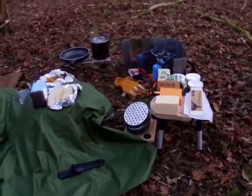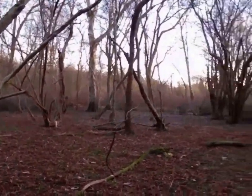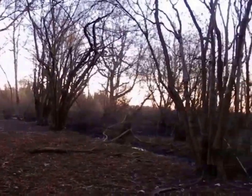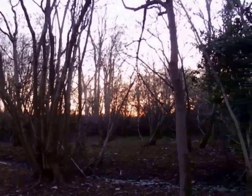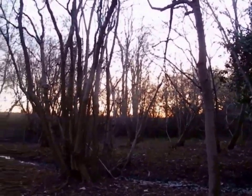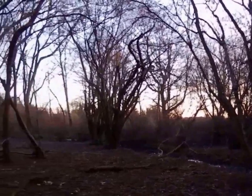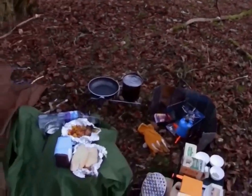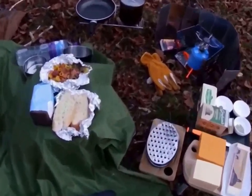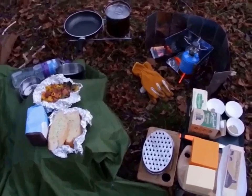Oh, look at that sunset! How beautiful is that? It's lovely, so nice. I don't want it to go dark before I cook, so I'd better get on with it. I will be back in a minute.